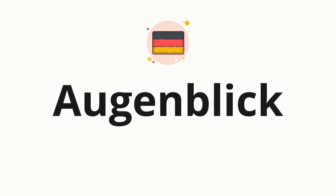Welcome to How to Pronounce. In today's video, we'll be focusing on a new word that you might find challenging or intriguing. So without further ado, let's dive into today's word: Augenblick, which means a brief moment.